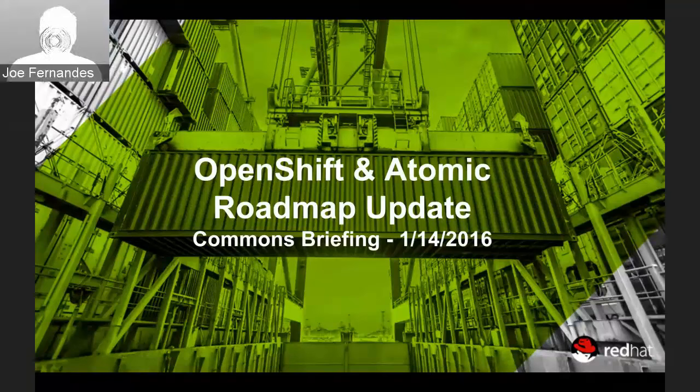My name is Joe Fernandez and I lead product management for OpenShift. I'm going to talk about OpenShift and Atomic, starting with an explanation of how they relate to one another both upstream and commercially, then talk about where we're at from a roadmap perspective and where we're going this upcoming year — giving insight into things we're working on in the community and things we're getting asked about by our users.